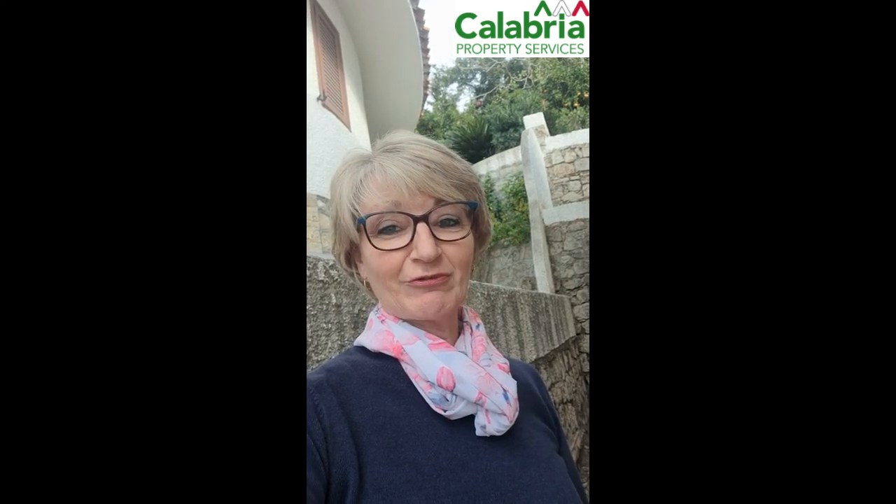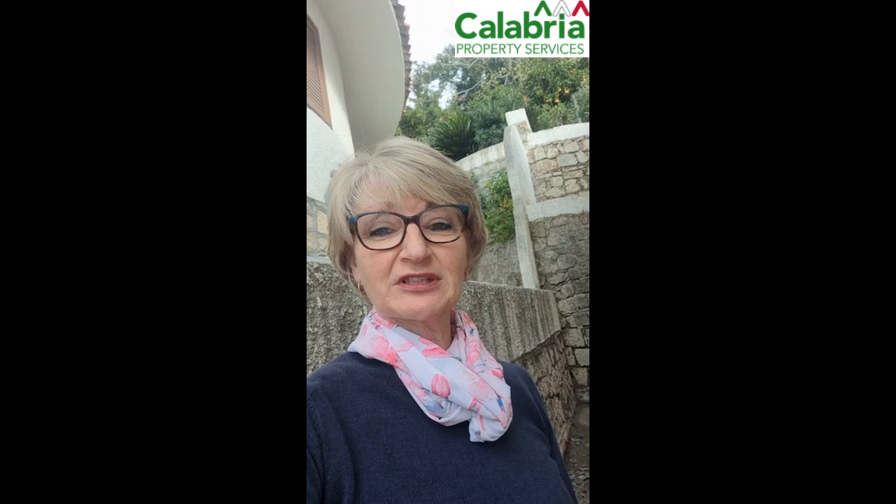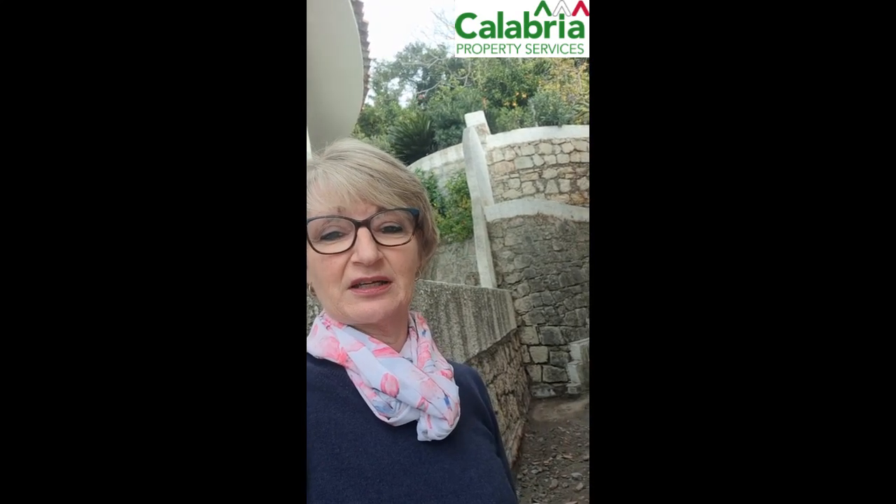Hi everyone, it's Yvonne again from Calabria Property Services, just with a quick update on the terrace so far that we're doing here at Torremezzo, which as I said yesterday was actually my terrace here at home.